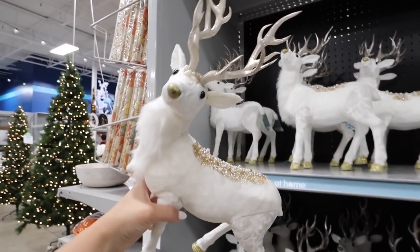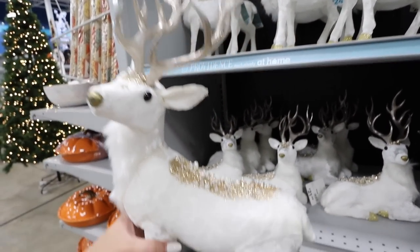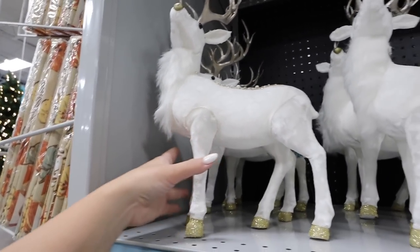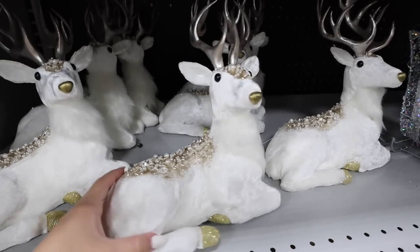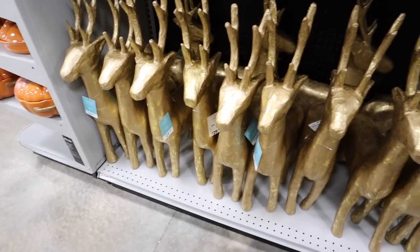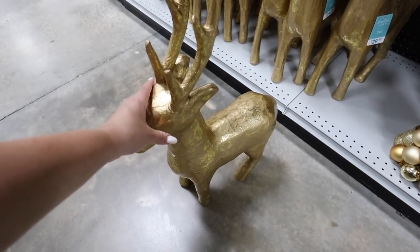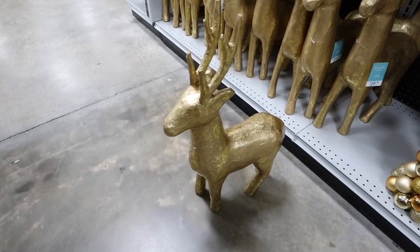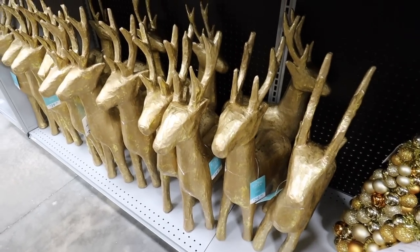Moving into the Christmas decor now — this is really nice. It's like a velvet deer with antlers and snow on the back, but it's like glitter gold snow. This one is really pretty at $24.99, and they also have a sitting version for $21.99. These I absolutely love, and the price is not bad at all. These are $30 but they're these tall standing gold foil deer — next to an entryway table those would be amazing. You could also use them outside. For the size, these are such a must-have.